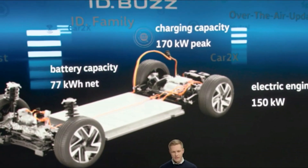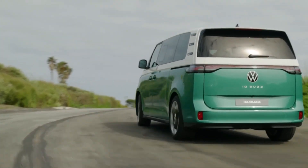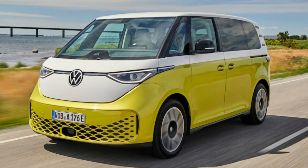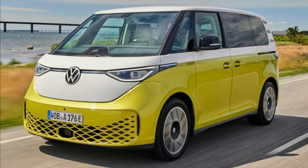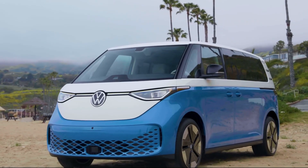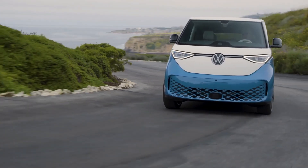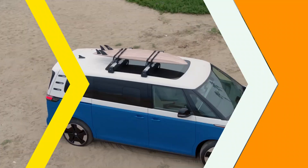The ID Buzz has an innovative battery management system which allows it to optimize power usage for maximum efficiency. This feature is coupled with regenerative braking that can recharge the battery while driving, meaning the car's overall range can be extended even further, making it a suitable option for long drives.